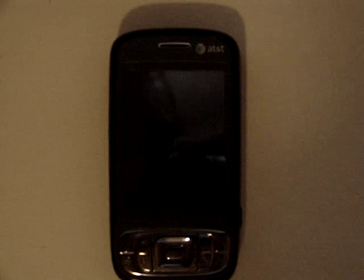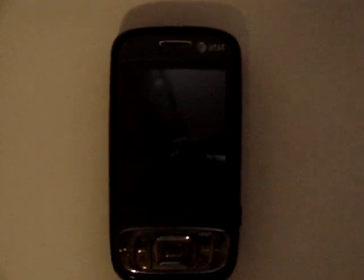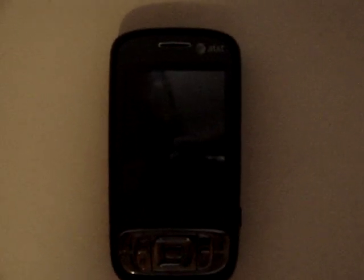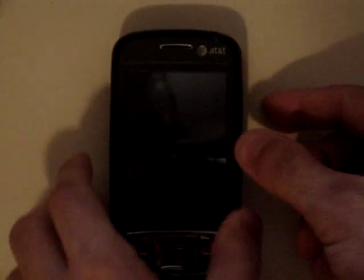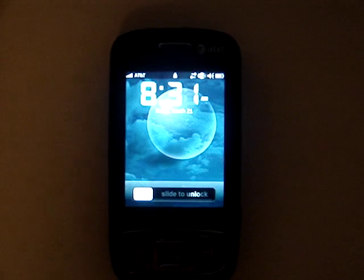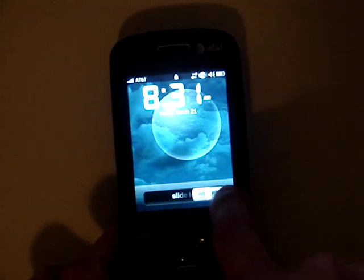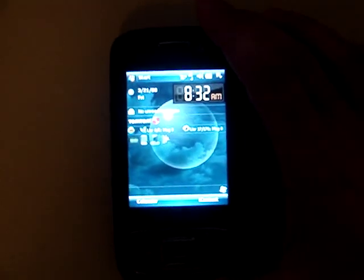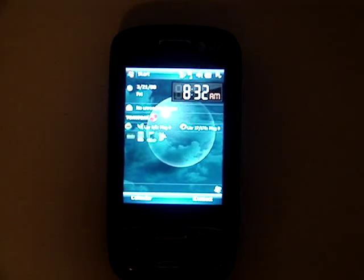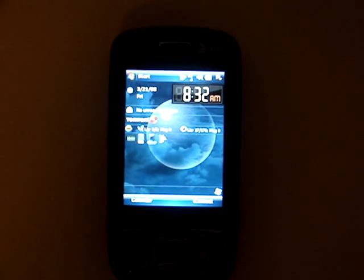This is the AT&T HTC Tilt — their first 3G phone with Windows Mobile 6. I have it loaded with Salute's cooked ROM, which allows some special features. One of those is the slide-to-unlock like the iPhone has — you just slide it across and it opens up to the home screen. This home screen is provided by that cooked ROM over at XDADevelopers.com, made by moderator Salute.